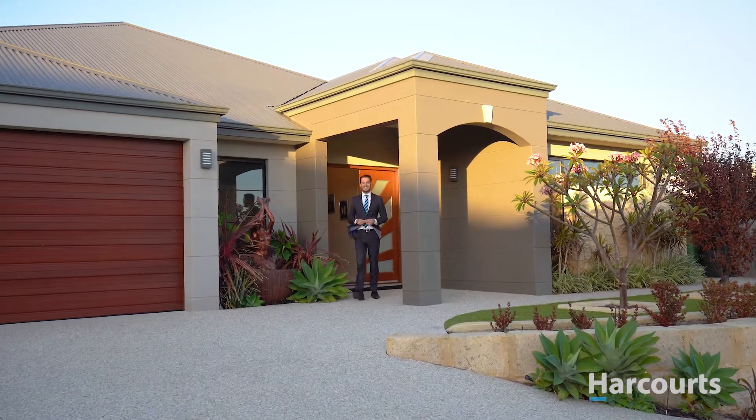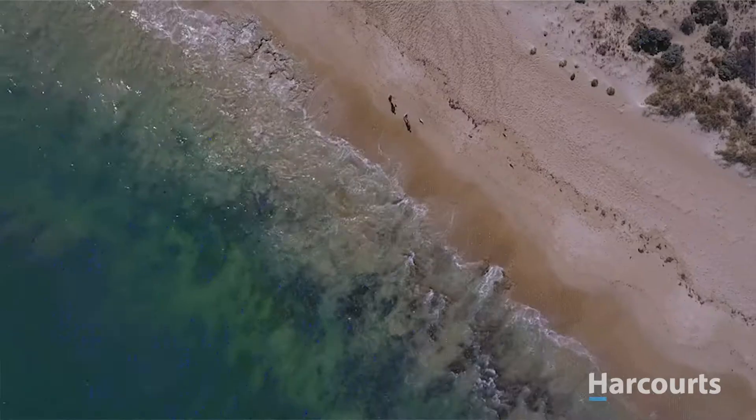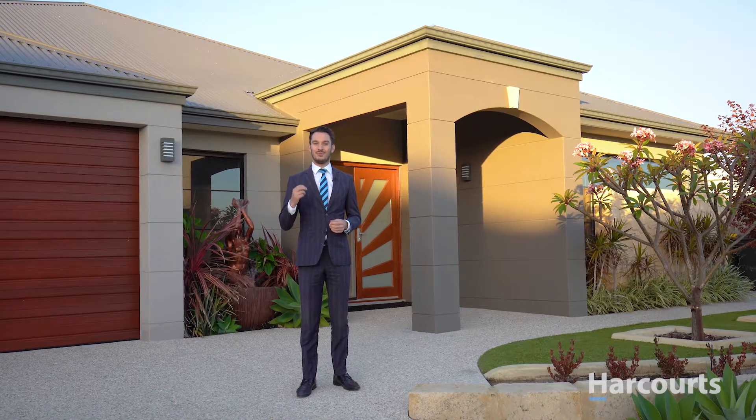Welcome to number 12 Torward Edge in Seascapes, Hall's Head. A family-sized entertainer leaving only a moment's stroll from the front door to the beach and offering that warm and homely feel, a factor that only an inspection will bring.